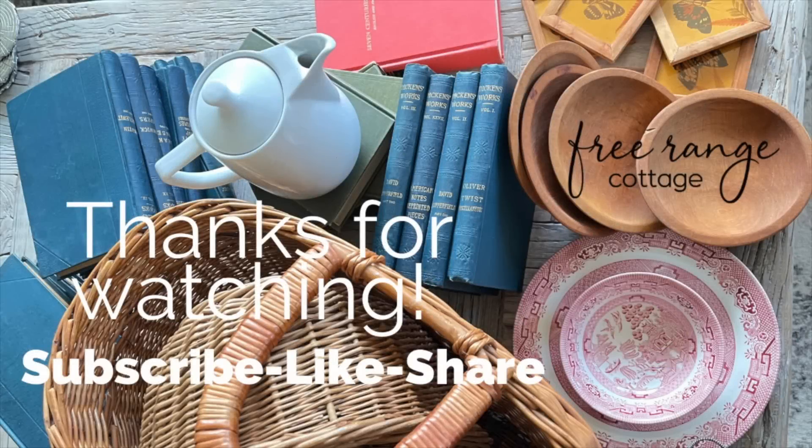Thanks so much for watching. I hope you come back for more and subscribe. And go over to my blog freerangecottage.com for more. Bye, have a good day!